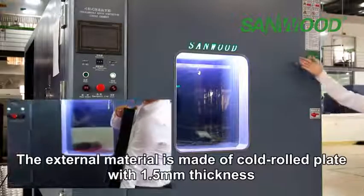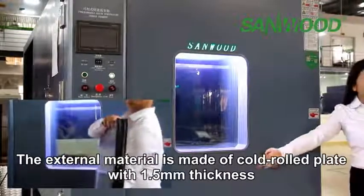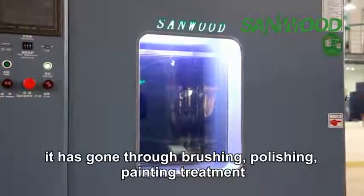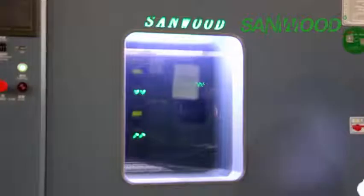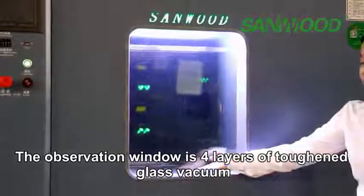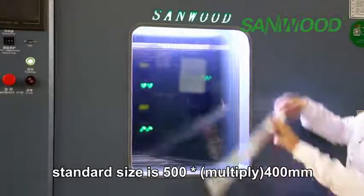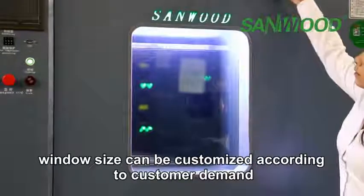The external material is made from cold-rolled plate with 1.5 mm thickness. It has gone through brushing, polishing, and painting treatment — not easy to scratch. The observation window is 4 layers of toughened glass vacuum. Standard size is 500 by 400 millimeters, and window size can be customized according to customer demand.